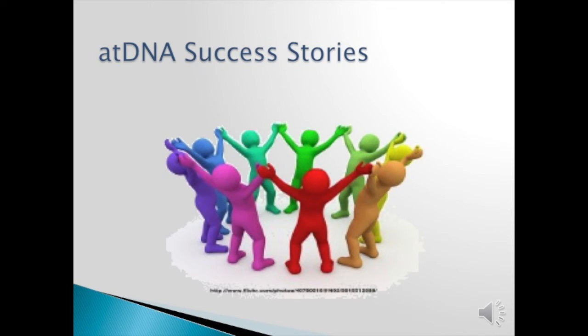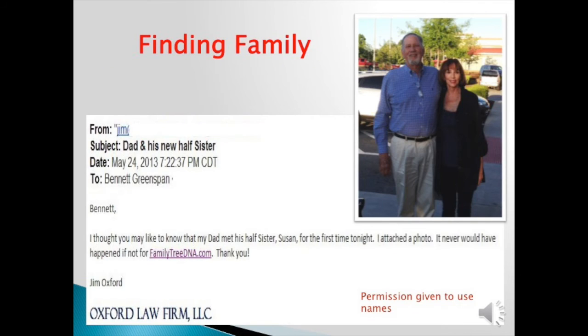So what about success stories? That's the reason we're testing — wonderful success stories. In this case, Jim had his dad test at Family Tree DNA, and the dad ended up meeting his half-sister Susan for the first time. He wrote to Family Tree DNA saying, 'I thought you may like to know that my dad met his half-sister Susan for the first time tonight. I attached a photo. It would never have happened if not for Family Tree DNA. Thank you.' Permission to use names is given.